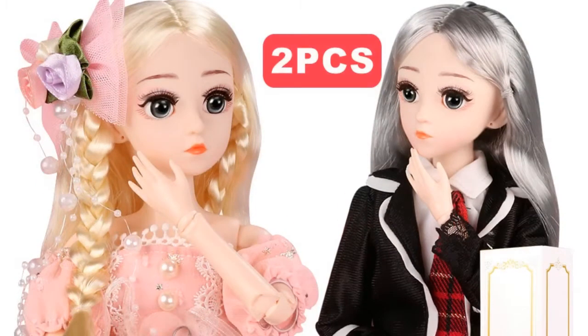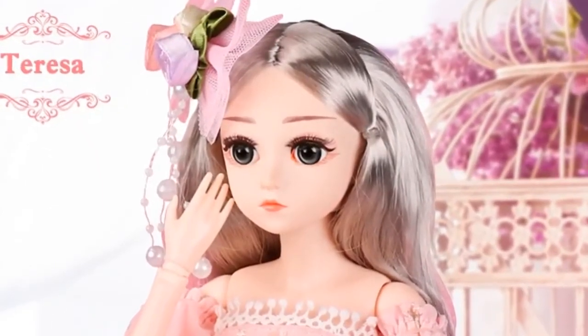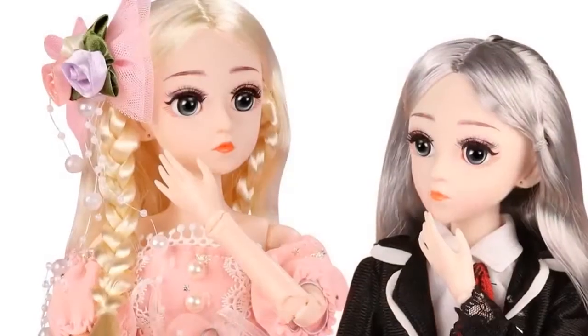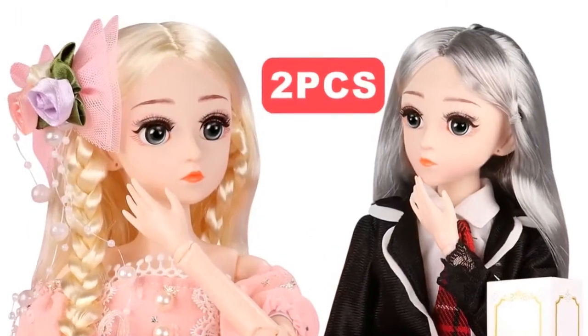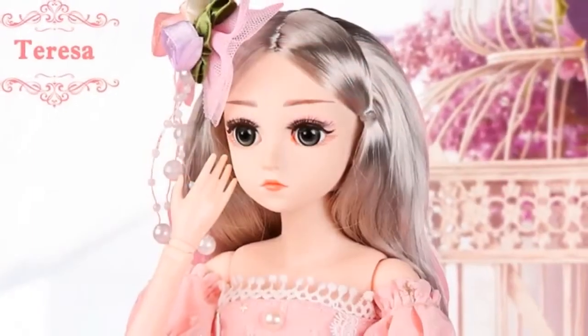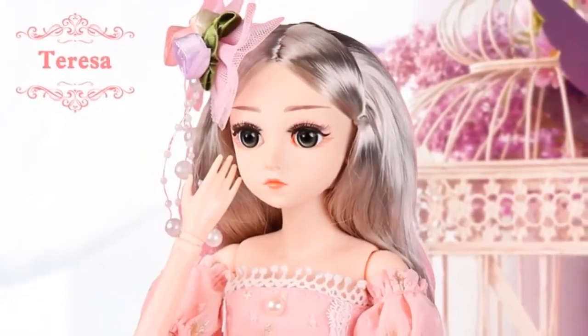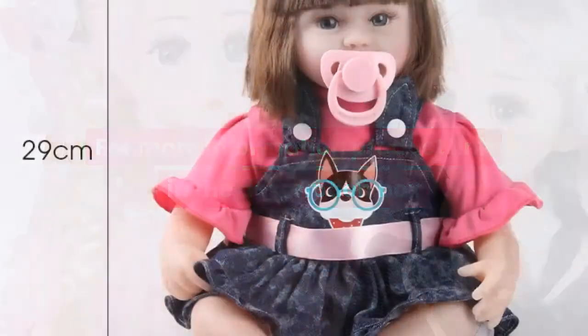Shipping weight: about 0.2 kilogram. Item: BJD doll with 19 joints, outfit, shoes, wigs, dress, and makeup. Doll material: 100% safe, non-toxic plastic. Features: cartoon, educational, model, soft, gift. Package: with retail gift box. For more information, product link in the description box.